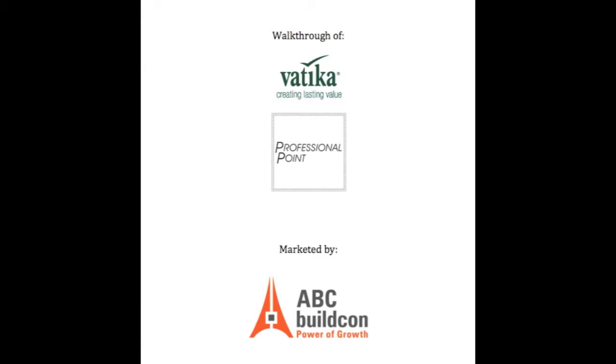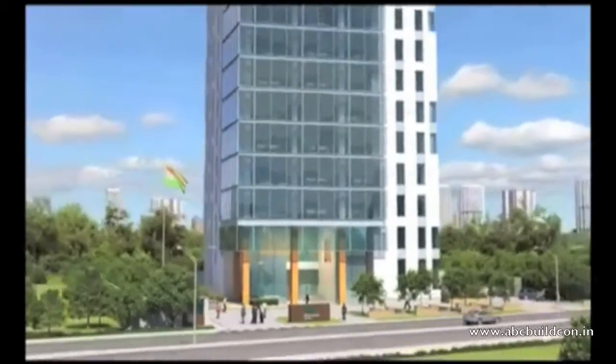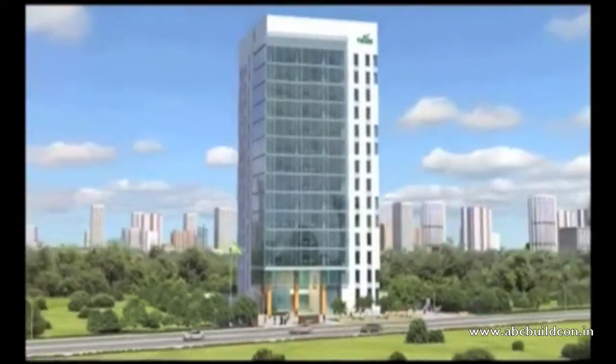Welcome to the walkthrough of Vatica Professional Point, Golf Course Extension Road, Gurgaon. Marketed by ABC Buildcon Private Limited. Professional Point, true to its name, is the ultimate destination for the professional.